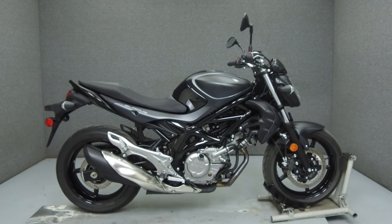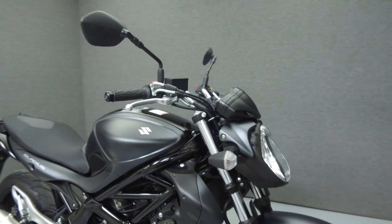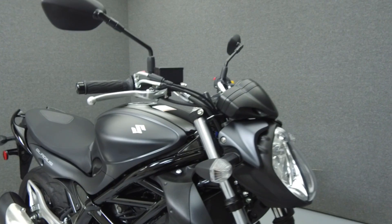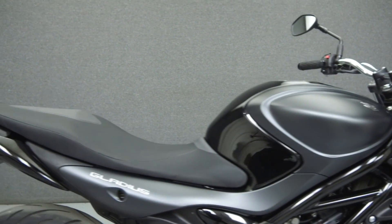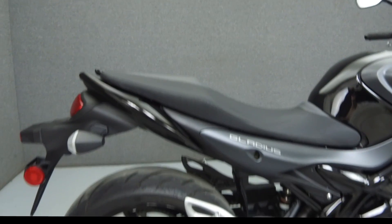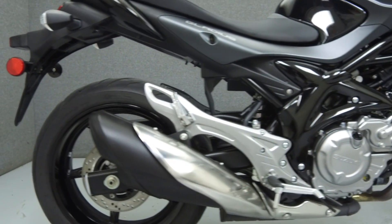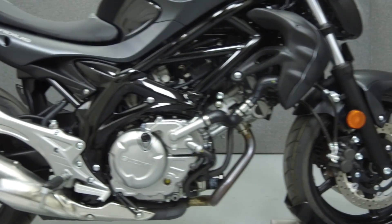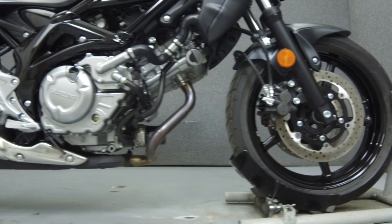Hey everyone, this is Keegan from National Power Sports. Today we're going to take a look at this 2013 Suzuki Gladius with 1,730 miles. Powered by a 645cc V-twin engine with a 5-speed transmission, the Gladius puts out 67 horsepower at 9,000 RPM and 46 foot-pounds of torque at 7,600 RPM.